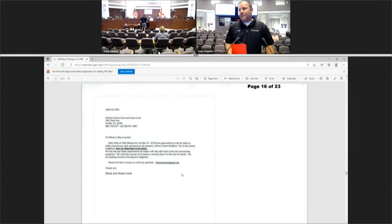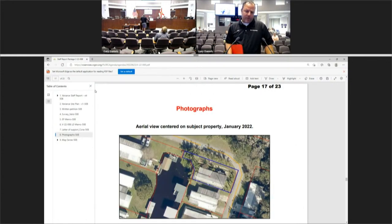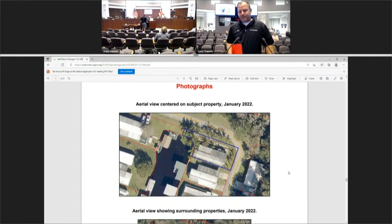A board member noted that the subject property appears to be the only one without a boat looking at the aerial. The board asked the applicant how he would access a carport without going onto adjacent property. The applicant stated he had a trailer there on Saturday and did not believe he was on the neighbor's property when backing in. The board declined to pursue that issue further, noting there is a driveway there now.